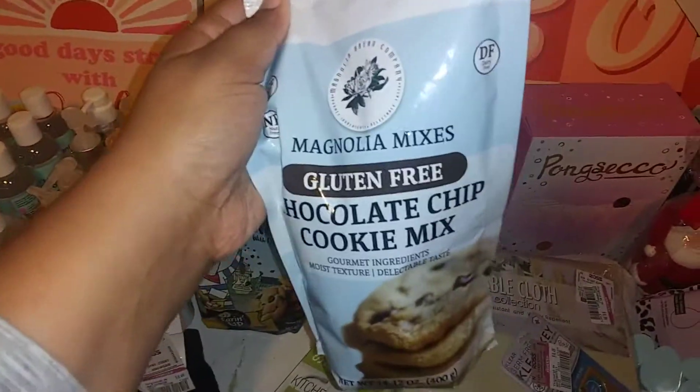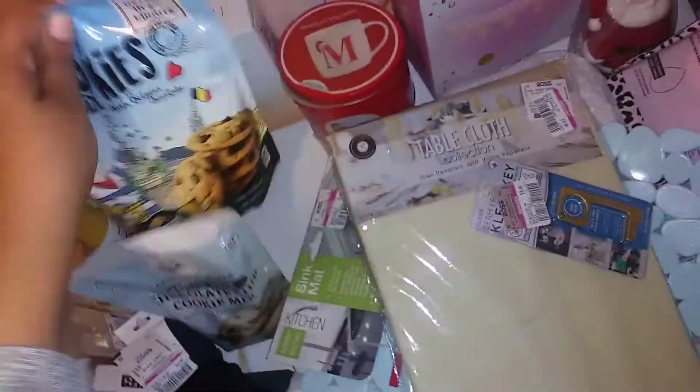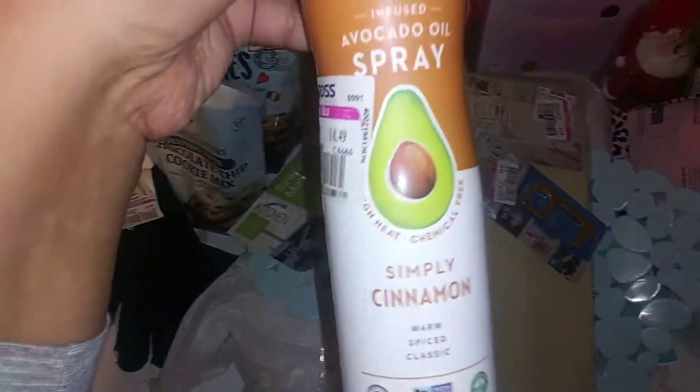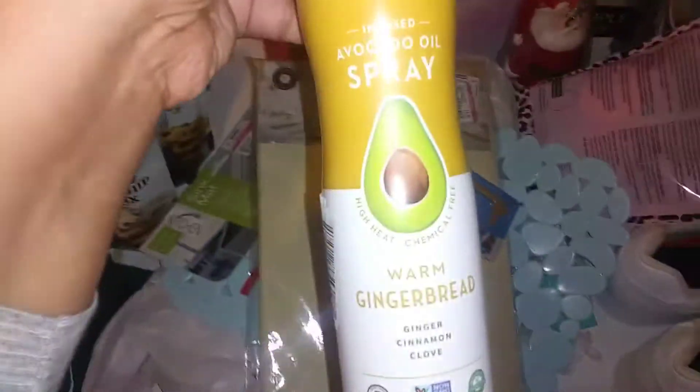The bowls were 49 cents. I found cookies - I think I showed y'all these in my first video - cookies for 49 cents. These were also 49 cents. And these confetti donuts for 49 cents. I got avocado spray for 49 cents, and I got this kind too, also 49 cents.